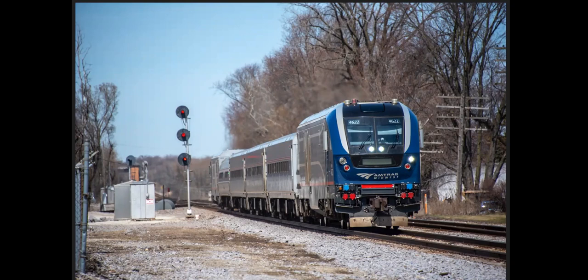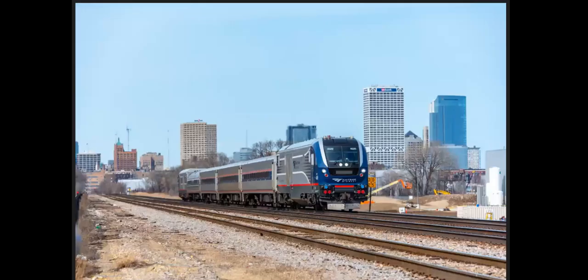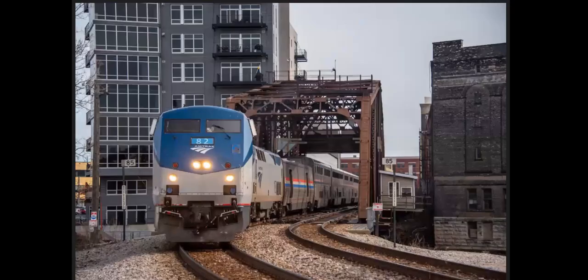This is at the site of the old Sturtevant station. If you look carefully in the back behind the signal on the left, that's the new Sturtevant station. And this is coming out of downtown Milwaukee — that's the Milwaukee skyline in the background.